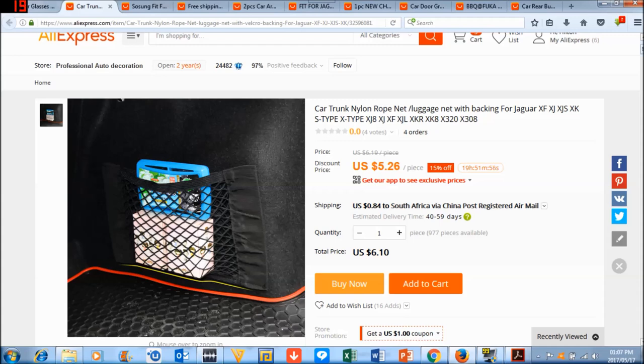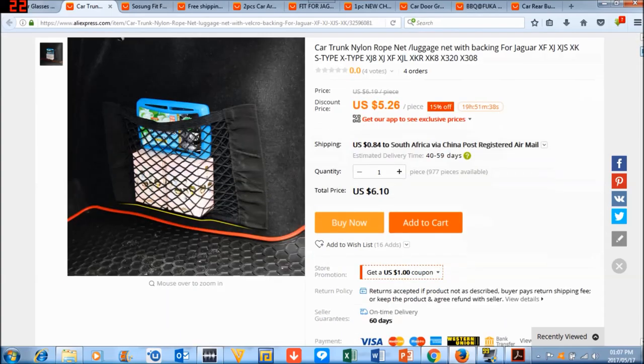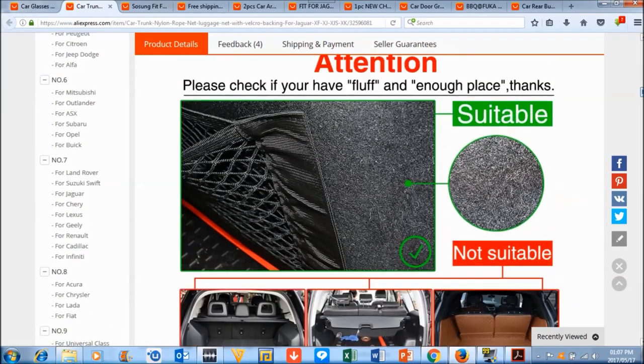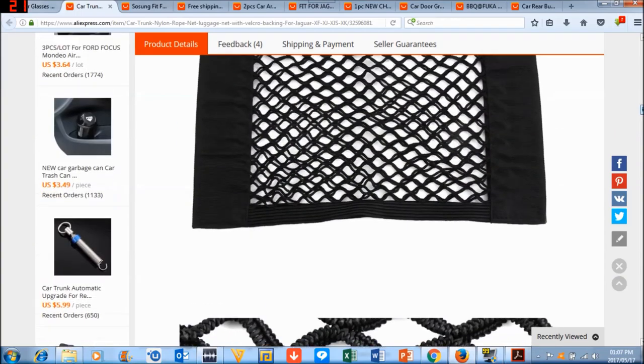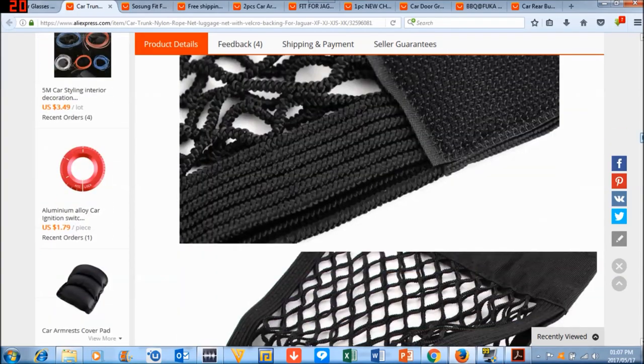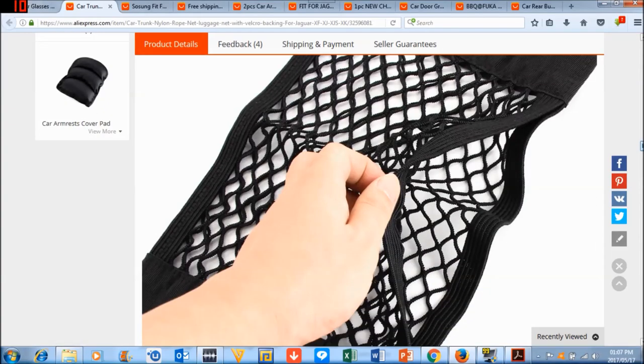At number nine is the cargo net, which you put in your trunk. It uses velcro to stick onto the carpet and it sticks incredibly well. I've put milk, eggs, all kinds of things in mine so they don't fall around. You can put bottles in there and it will not come loose. You'll actually struggle to pull it off by hand, so be sure you place it exactly where you want it because it's very difficult to reposition once stuck.